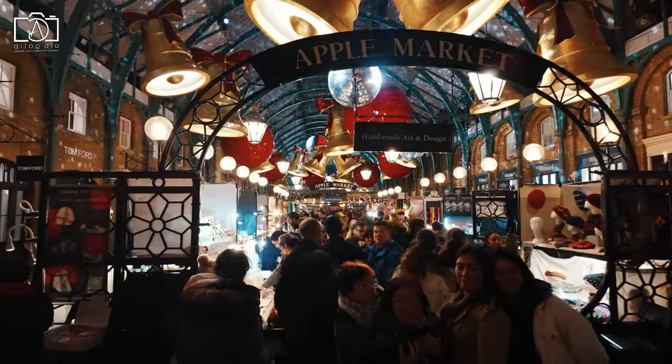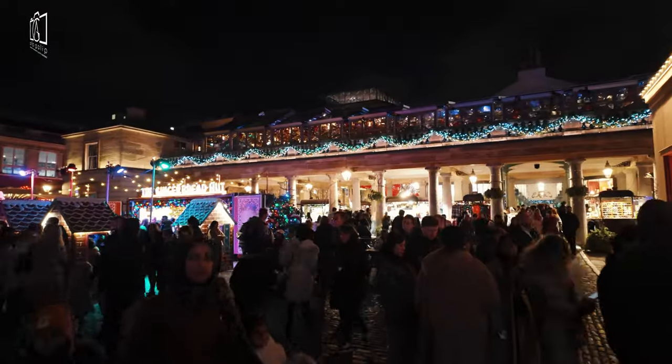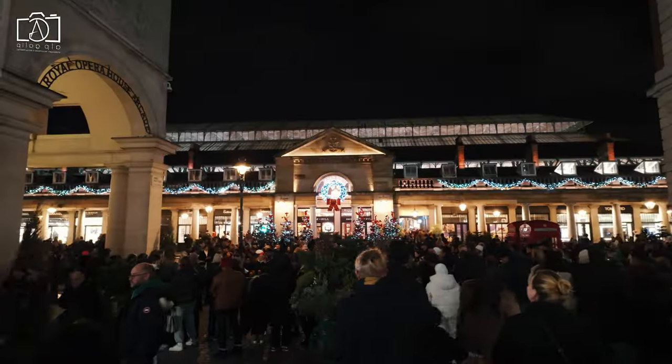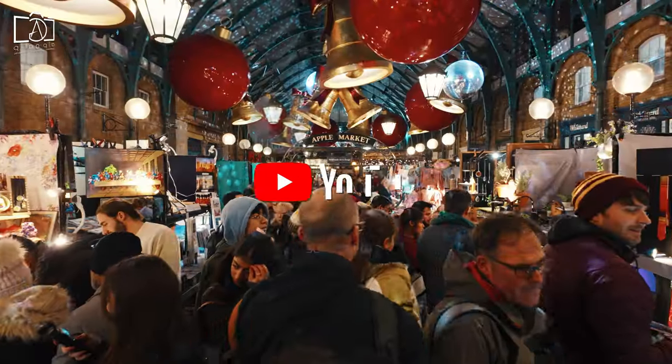Welcome to our exciting journey through Covent Garden, one of London's most vibrant and historic areas. In this video, we're going to explore the enchanting streets, the bustling market, and some hidden gems that even the locals might not know about.